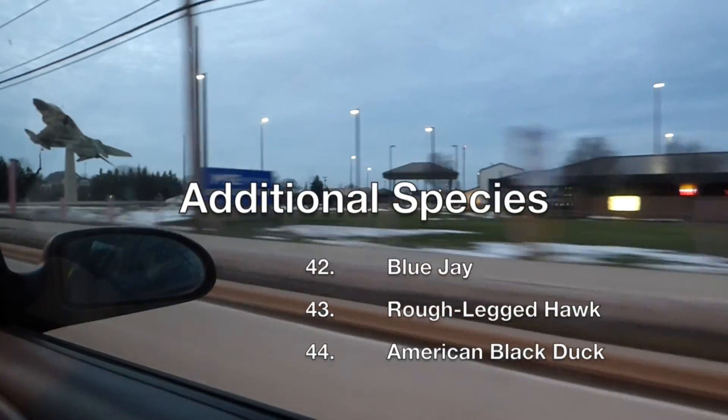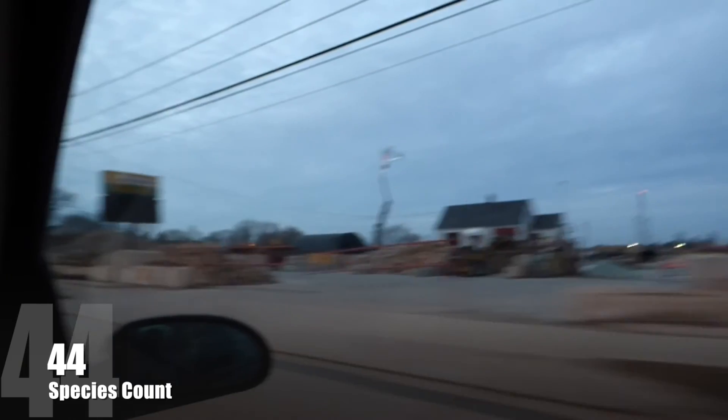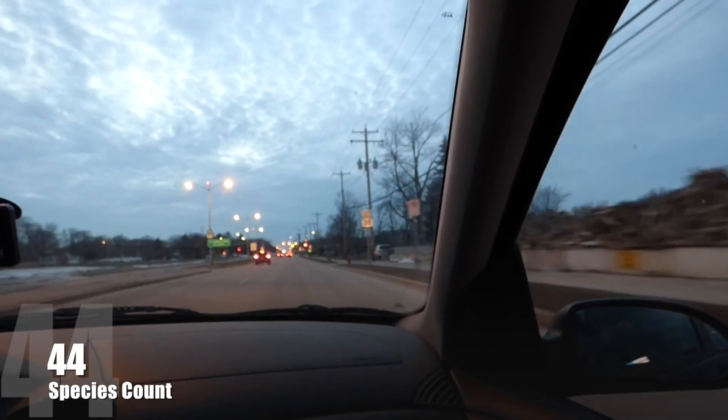With darkness approaching, we decided to head home. Additional species we saw but did not get video of included blue jays, rough-legged hawks, and American black ducks. We ended the day with 44 species total. Join us again next time on Badgerland Birding.